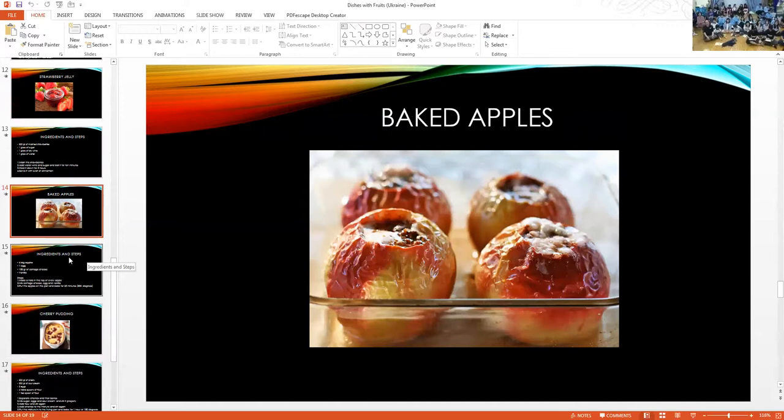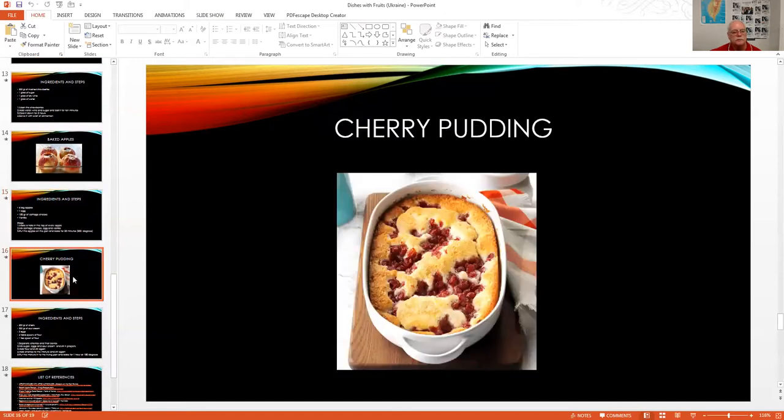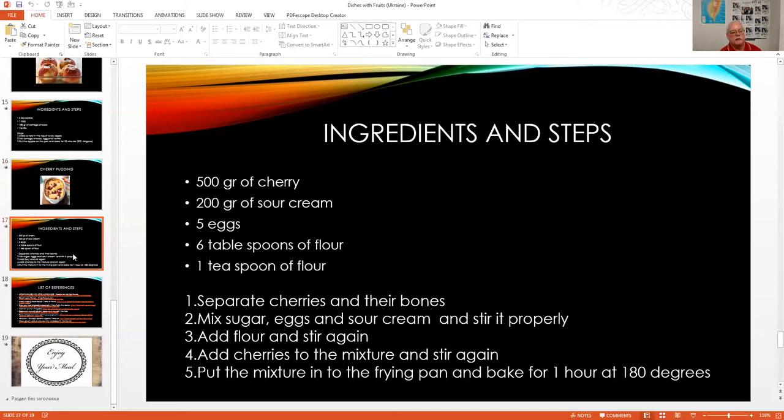Are baked apples popular in Taiwan? No. If you've never tried them, they're actually really delicious. Take 4 big apples, 1 egg, 150 grams of cottage cheese, and vanilla. Make a hole on top of each apple, mix the cottage cheese, egg, and vanilla, put the mixture in the apples, and bake for 25 minutes. Cherry pudding uses 500 grams of cherries, 200 grams of sour cream, five eggs, and six tablespoons of flour — bake at 180 degrees Celsius for about an hour.